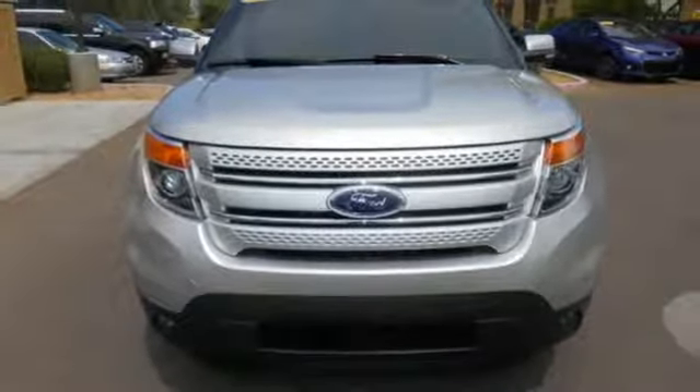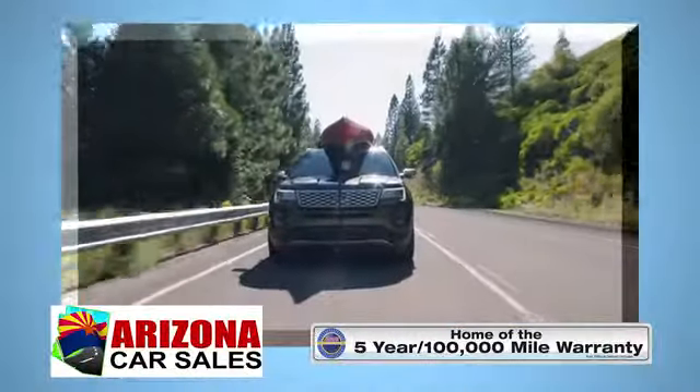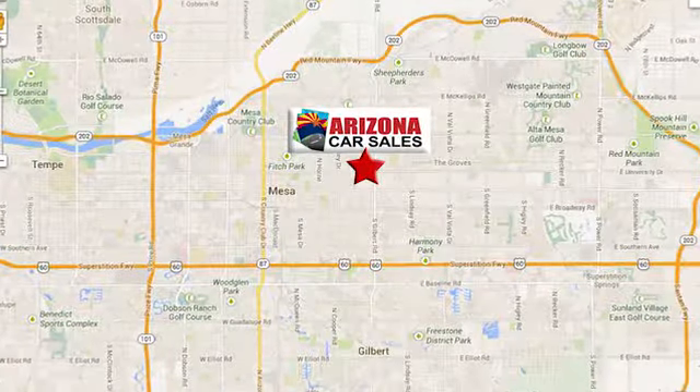Come test drive it today. At Arizona Car Sales, you won't find a better vehicle for a better price. Conveniently located at 1648 East Main Street in Mesa, Arizona.